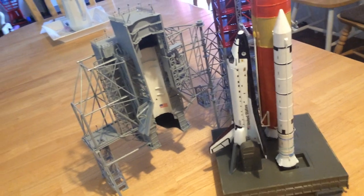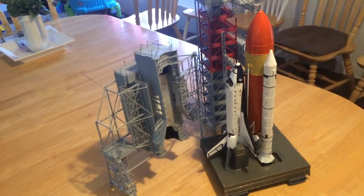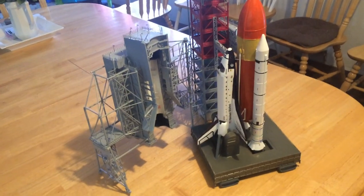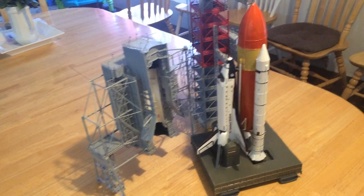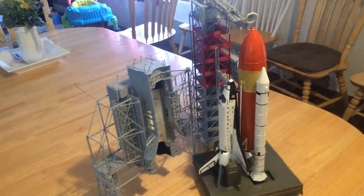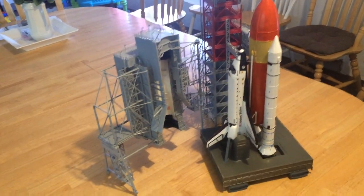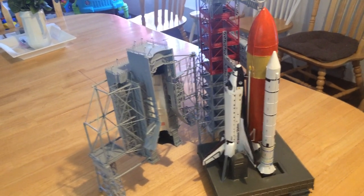There were a total of six shuttles built. The Enterprise was the first one, but it was built only for atmospheric tests. Aerodynamically and weight-wise, it was capable and was carried aloft several times, landing on lake beds and concrete runways to test the flight characteristics of the shuttle in the atmosphere. That was occurring in the 1977 timeframe.